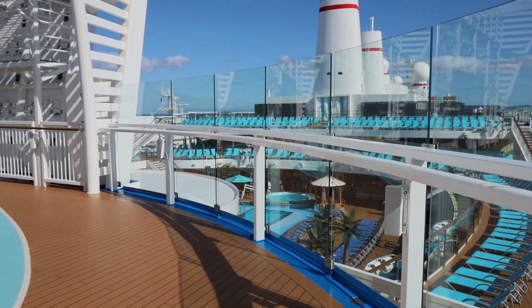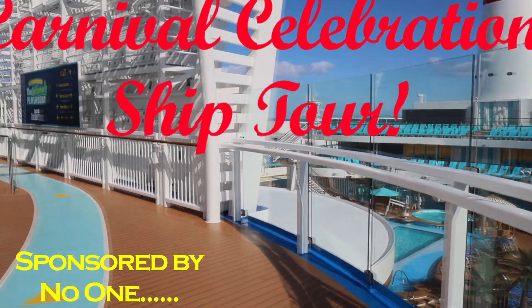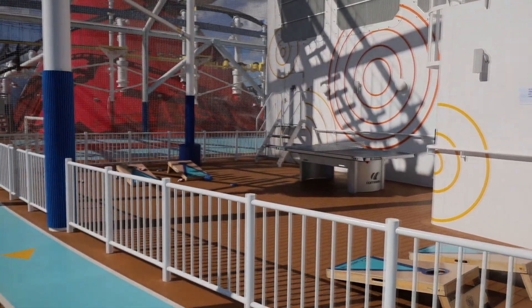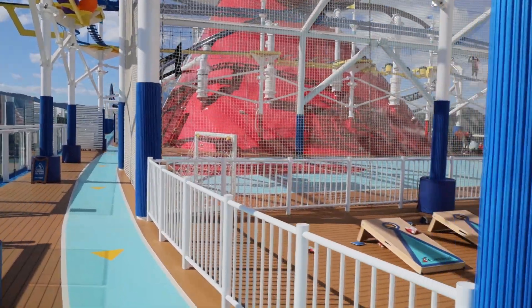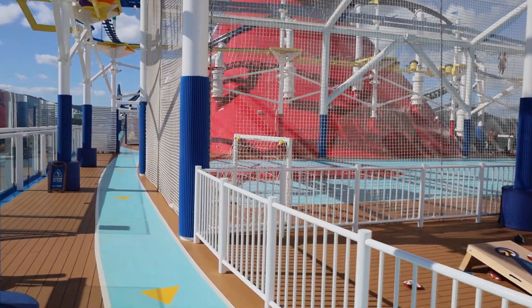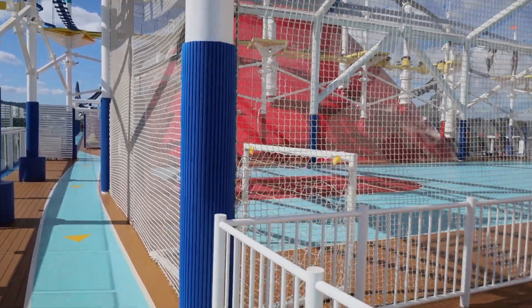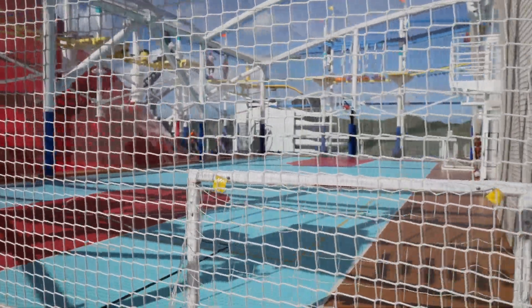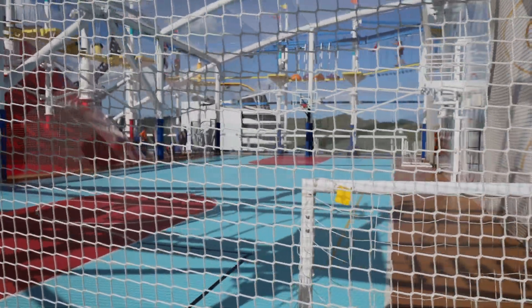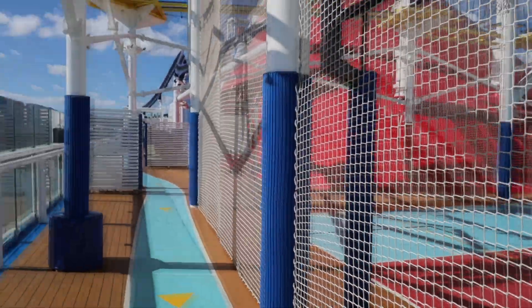Welcome back to another edition of the ship tour. This time we're doing the Carnival Celebration. We're going to start on deck 18, right here where the running track is, the obstacle course, the basketball court, the roller coaster — seriously, all this stuff on this ship. If anybody's familiar with the Mardi Gras, it's very similar.